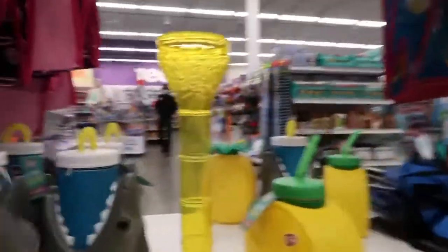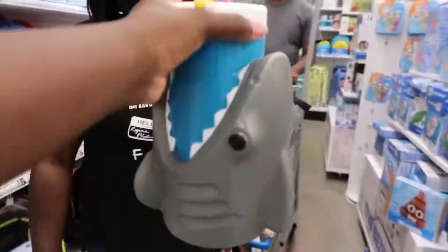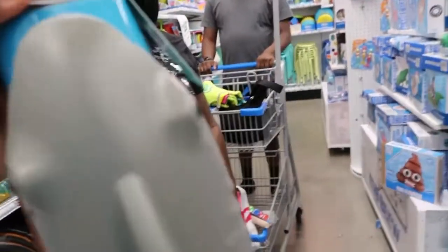They got beach cards, they got cards. Mom, look at this — it's a shark. Oh yeah, that's cute. I like that. That's cute. That's $4. You already got a chair, Marquise.